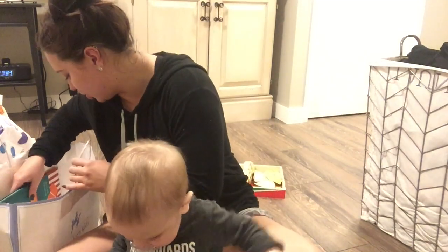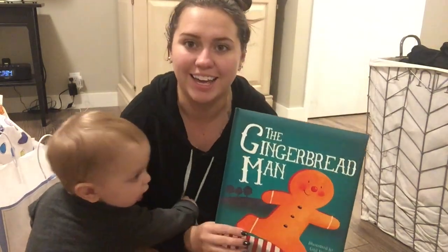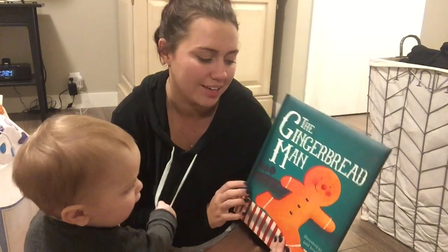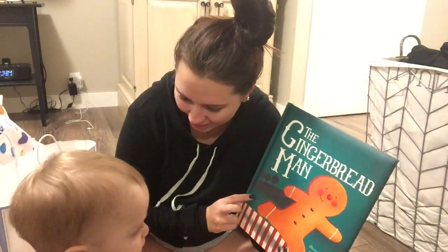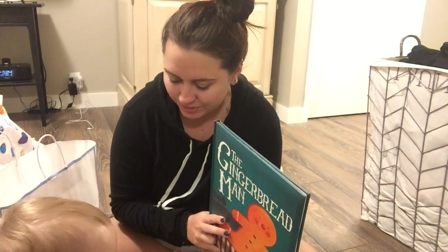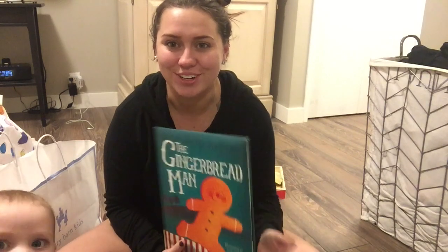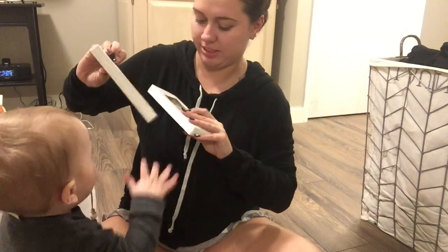Mostly stocking stuffers, because a lot of what else I would have gotten him from Pottery Barn I already bought for his birthday. I got him the Gingerbread Man book - I love this book growing up, it's like 'run run run as fast as you can, you can't catch me, I'm the gingerbread man.' I like that he's so young I can actually show him what he's getting for Christmas and by Christmas he'll just forget.